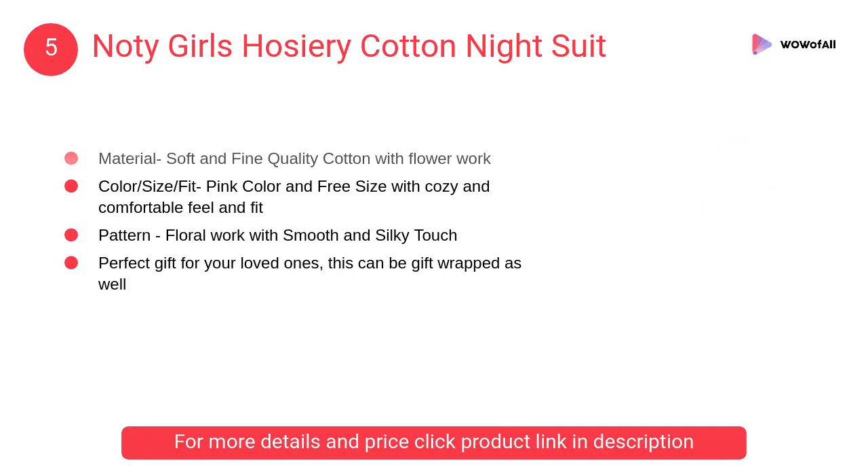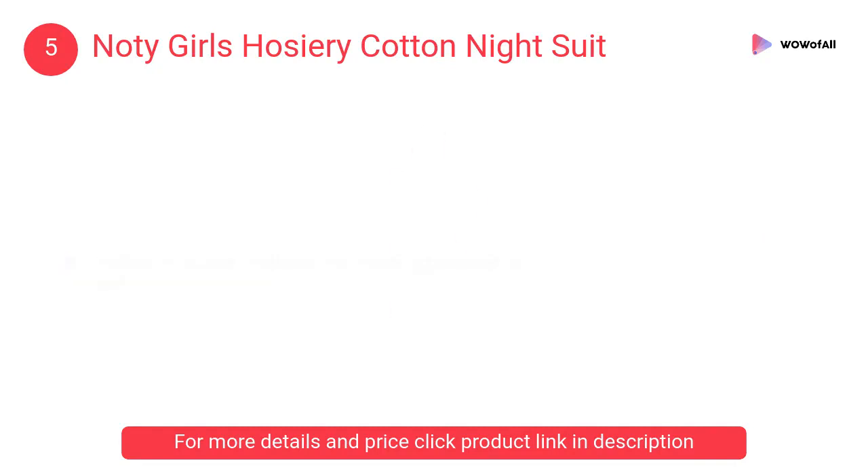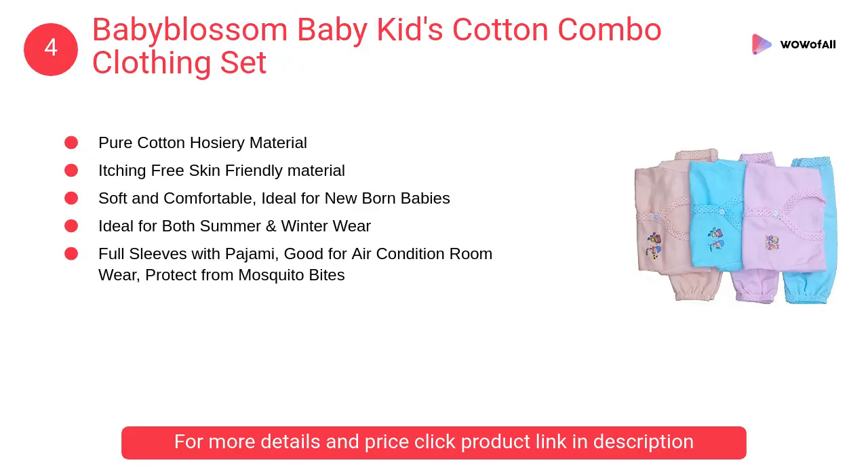Number 5: Naughty Girls Hosiery Cotton Night Suit. It is crafted with a charming floral embroidery on the lightweight cotton surface of the top. This two-piece night suit gives a comfortable feel to the skin for a relaxed night's sleep.